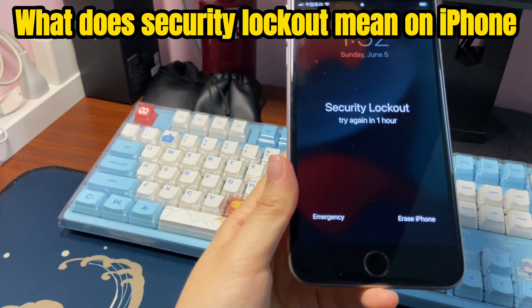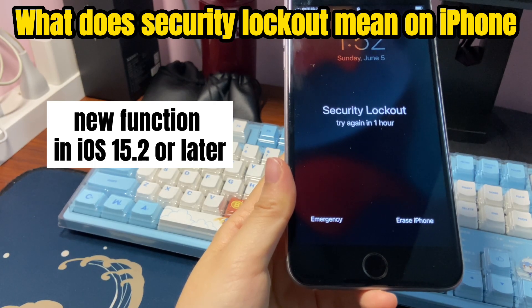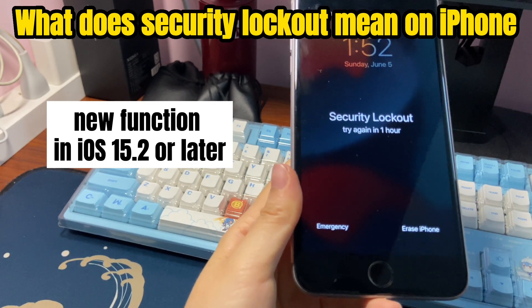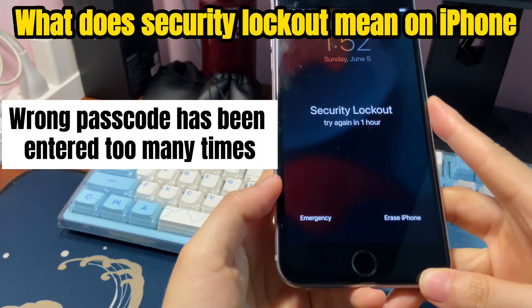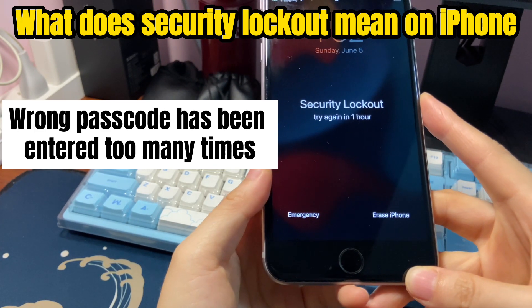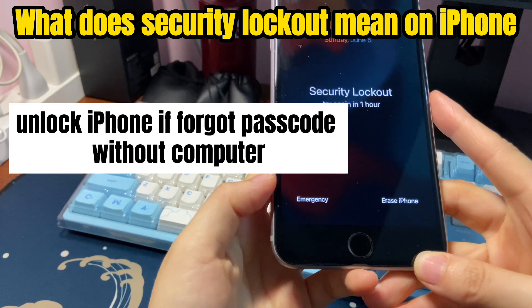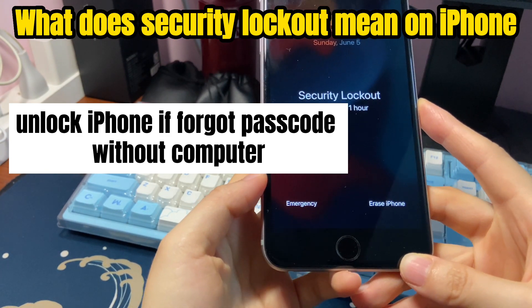What does security lockout mean on an iPhone? Briefly, it's a function featured by iPhone running iOS 15.2 or later. When you see the security lockout message on iPhone, it means that the wrong passcode has been entered too many times. Aside from that, the security lockout feature can be used to unlock your iPhone even if you've completely forgotten the lock screen passcode, without needing a computer.